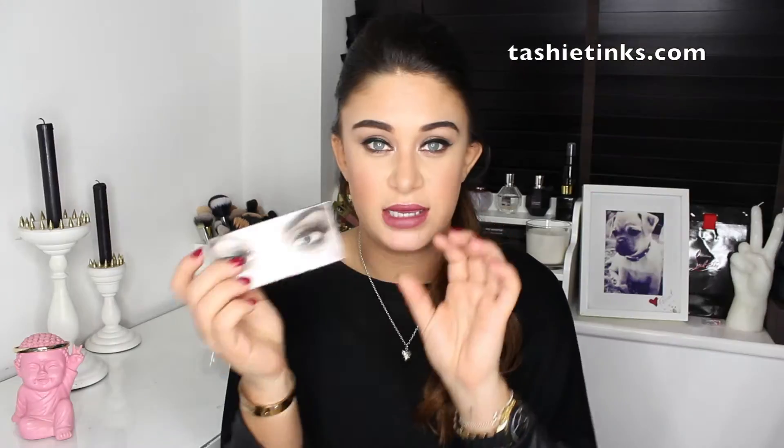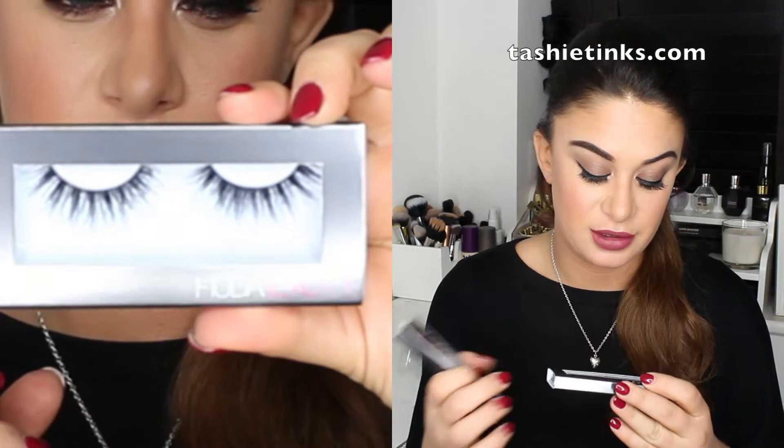My best friend Annie — she moved to Dubai about a year ago — came home for Christmas and brought me some Huda Beauty lashes. She got me Claudia, which is number 06. I'm currently wearing Giselle. She also got me Samantha, which are really wispy and pretty. I've wanted to try these for ages so I was so happy when she came home with them.